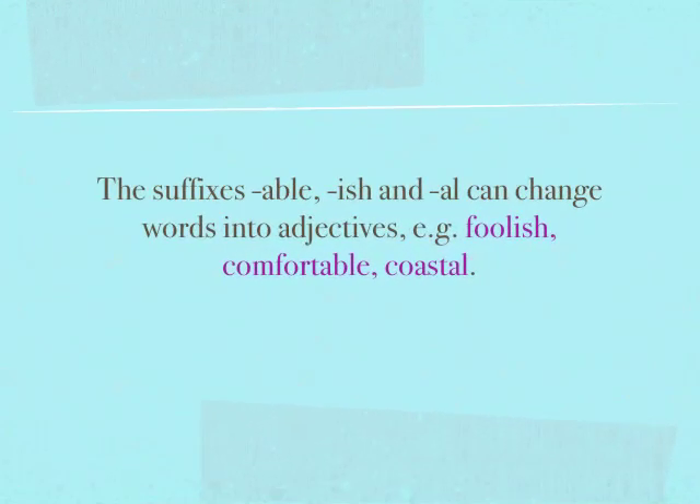The suffixes -able, -ish, and -al can also change words into adjectives. For example, foolish, comfortable, and coastal.